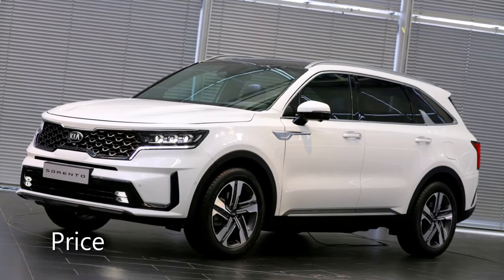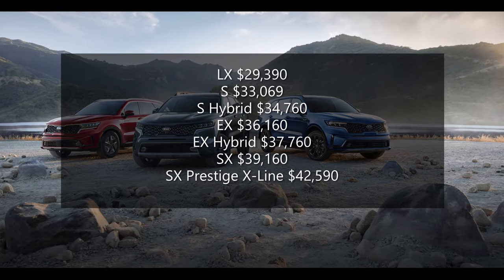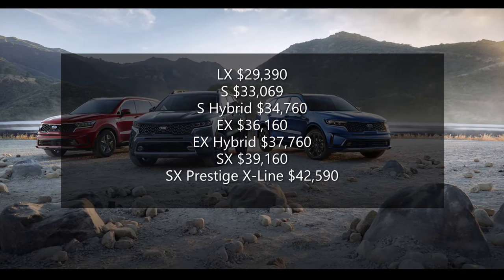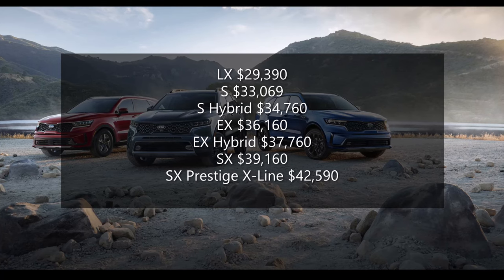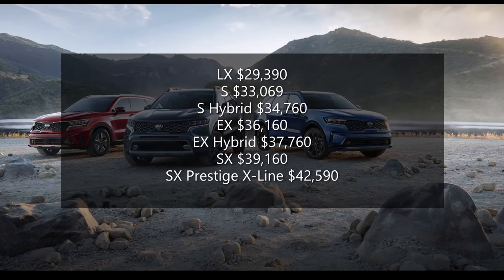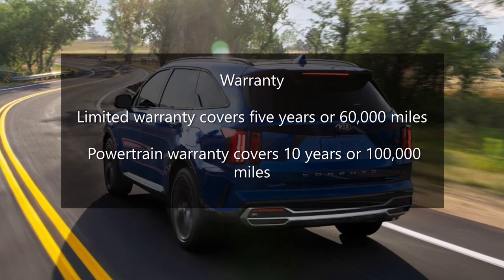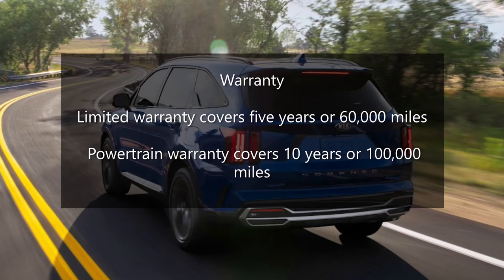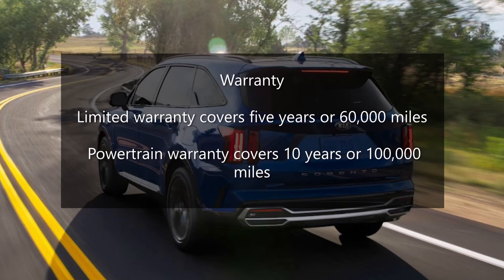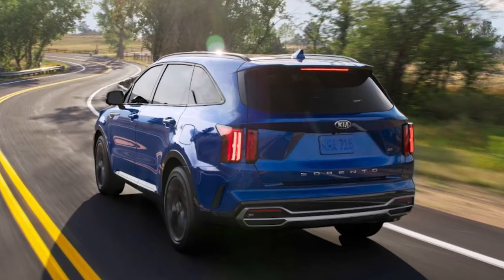The new Sorento starts at $29,390 for the base front-wheel drive LX model and climbs to $42,590 for the all-out all-wheel drive SX Prestige X-Line. Adding all-wheel drive to the LX, S, EX, and SX models adds $1,800 to the price. Kia has one of the most impressive warranty plans in the industry, with a limited warranty that covers 5 years or 60,000 miles and a powertrain warranty that covers 10 years or 100,000 miles. However, unlike Hyundai, which offers similar coverage with complimentary scheduled maintenance, Kia does not.